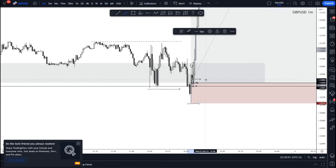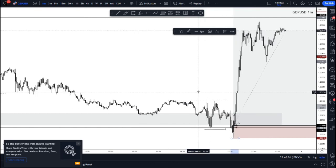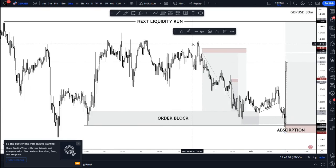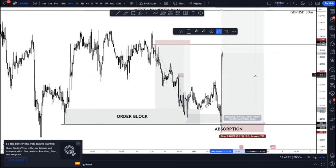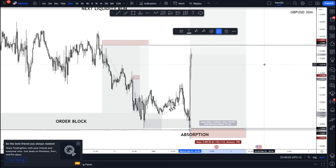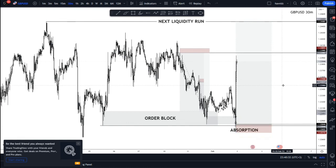I waited for a simple pullback — since price came out and created this high, I was waiting for a pullback to mitigate this imbalance right here. Price comes down, mitigates that imbalance, and from that mitigation lies my entry. My stop loss is just below the low because liquidity has been taken, so there's no reason for price to come back down unless it wants to go bearish. This gives the trade an essential 13-pip stop loss with a 164-pip take profit target — approximately a 1:13 RR trade.